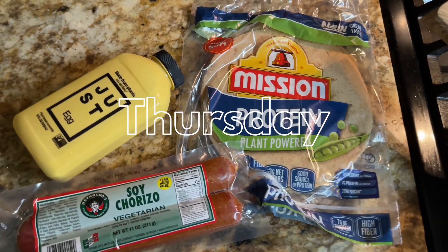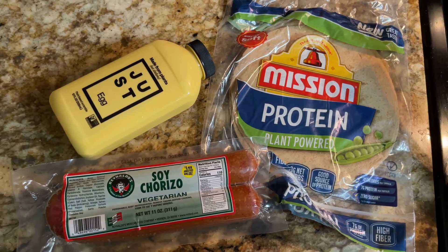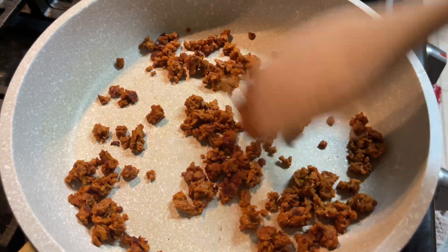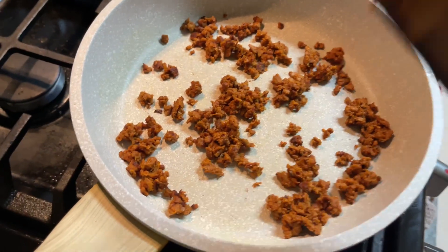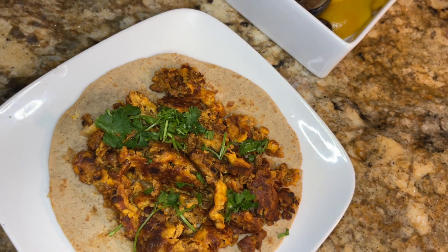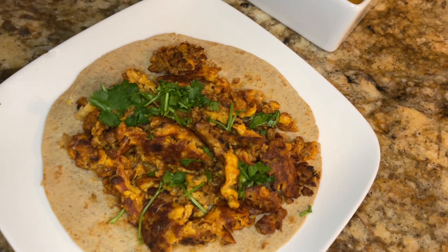On Thursday I decided to make some soy chorizo with just egg and make a big ol' breakfast scramble. I also had a mango and some figs on the side. It was really quick — just threw it together, nothing crazy, nothing special — but it was really good and filled me up.